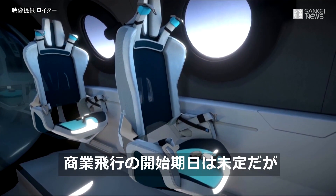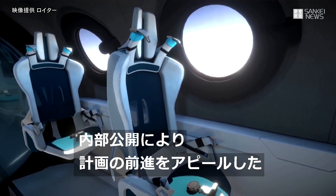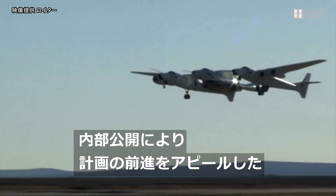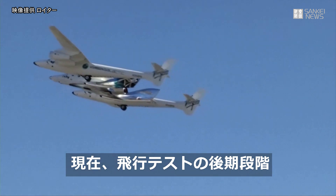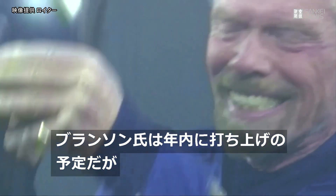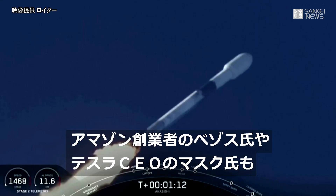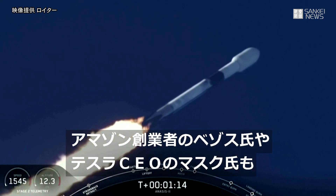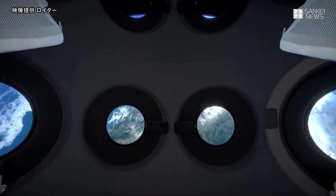By teasing the interior of the space plane, Virgin Galactic is trying to show it's making progress, even though it has yet to announce when customer flights will begin. It is currently in the late stages of flight tests. Branson is expected to lift off sometime this year, but he's not the only billionaire in the race to space. Amazon founder Jeff Bezos has Blue Origin, and Tesla CEO Elon Musk has SpaceX — both companies have space tourism plans as well.